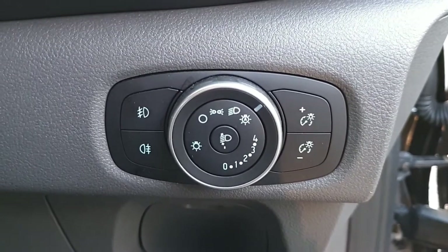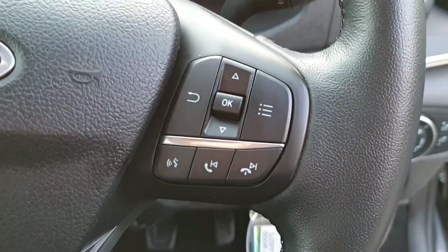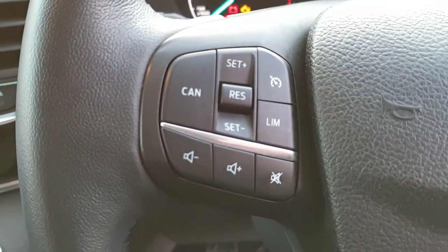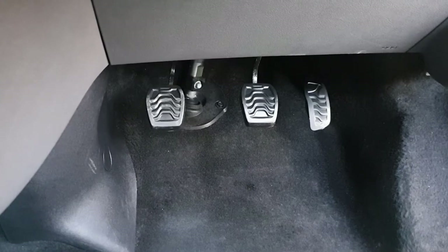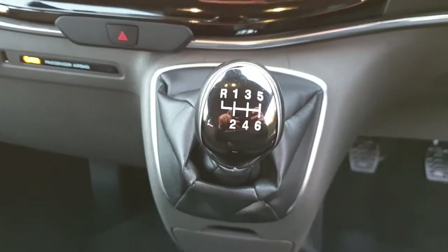Here are your daytime running headlights. Voice activation is available when you've got your phone paired up. Cruise control, speed limiter, and just confirming the mileage. Three pedals — six-speed manual.